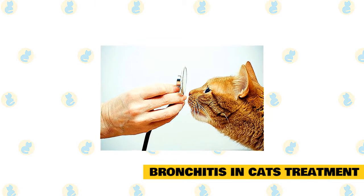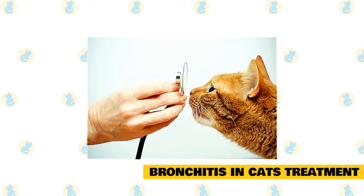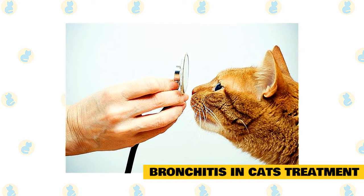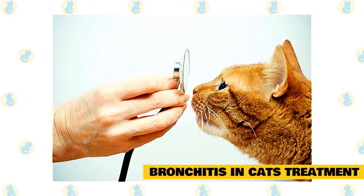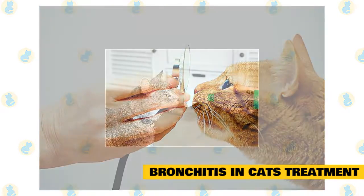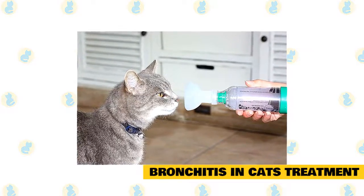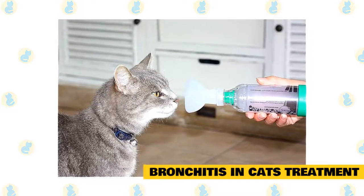Bronchitis in cats — treatment: Once other diseases are either identified and treated or ruled out, treatment for asthma and bronchitis can proceed. Most cats with asthma and bronchitis are treated as outpatients. Since feline bronchitis can be caused by a variety of things and since determining the true cause can be difficult, treatment takes a multimodal approach. This may include medications, diet, and avoiding potential allergens. Medical treatment may include bronchodilators such as albuterol and corticosteroids such as prednisolone. These help to open up your cat's airway and decrease inflammation. Just like in people, bronchodilators are usually administered by inhalation. There are inhalers manufactured for cats, and your vet can help you and your cat get acclimated to their new inhaler system.